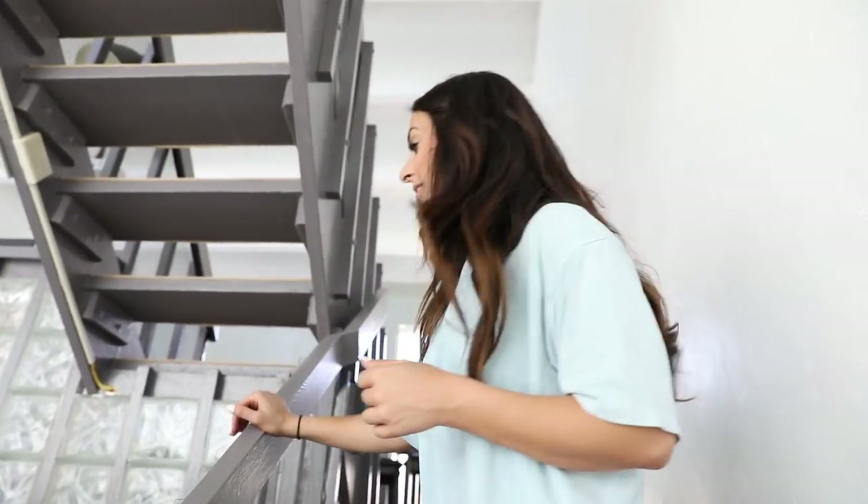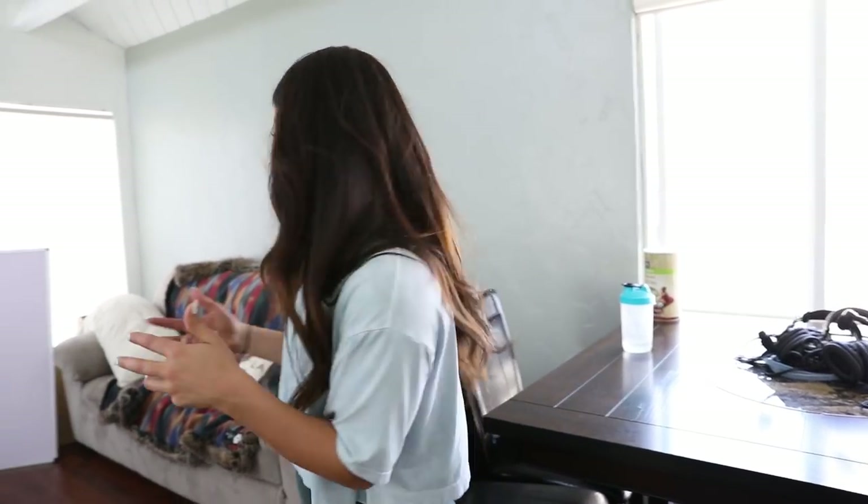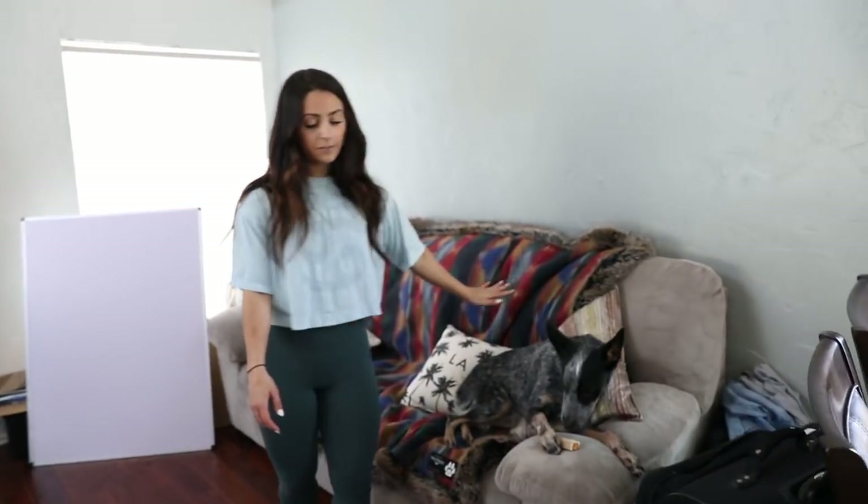Moving upstairs now - this place has so many stairs it's not even funny. I need an Apple Watch to track my steps because I'm constantly going up and down forgetting things. This room is going to be the office - right now it's kind of just where we put all the extra furniture we didn't know what to do with. This dining room table from my old place is here, and there's an old pull-out couch where friends can stay.